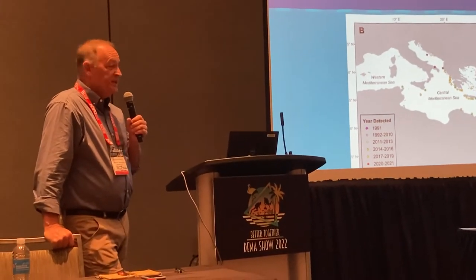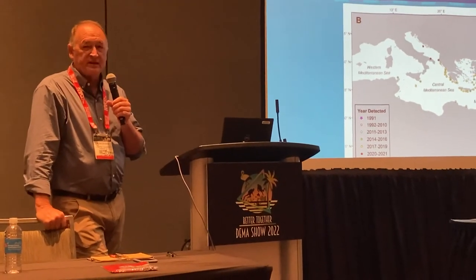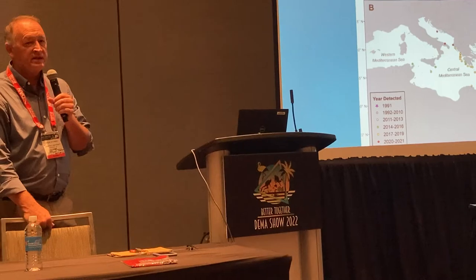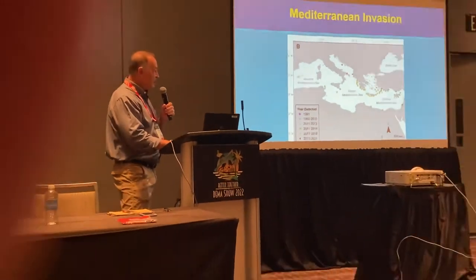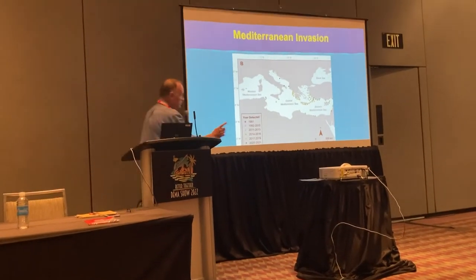Eileen Olman contacted us directly and asked if we could help. She learned from the things that we did in the Western Atlantic, and we put together a conference. It really worked out well — we wrote a paper that just came out, and you can see the nature of the invasion of the Mediterranean.